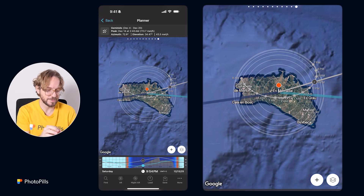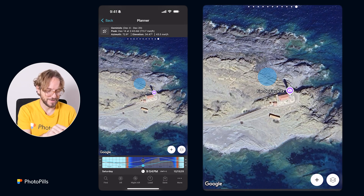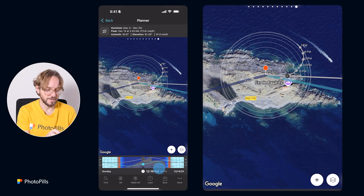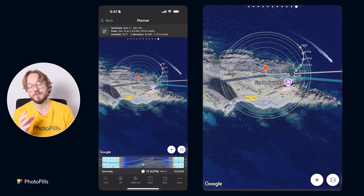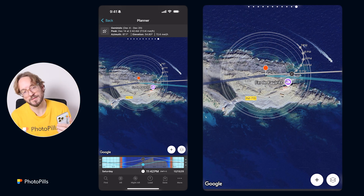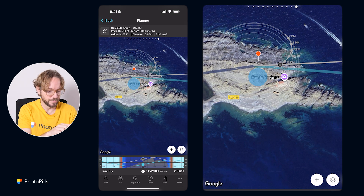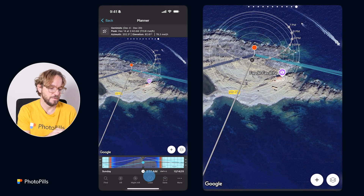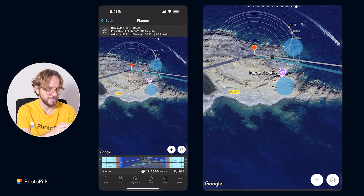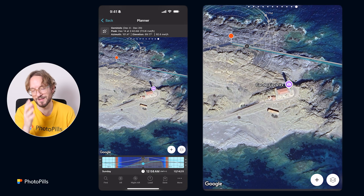Let's move the red pin near an interesting subject. I'm going to Favaritx — I love Favaritx. Long press on the map to place the red pin. This is a great location to photograph the Geminids because the Radiant goes above the lighthouse. The Radiant of a meteor shower is the spot in the sky where meteors appear to originate. You can frame toward the Radiant or away from it — framing away makes meteors appear a bit longer. The shooting date is the night from December 13th to December 14th.